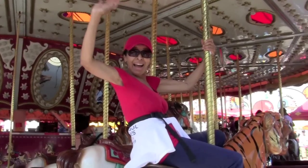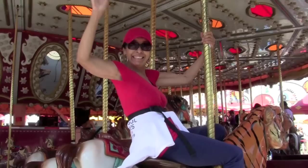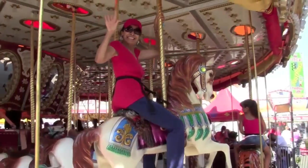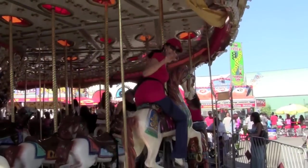Hi boys and girls. I'm going to take you on a merry-go-round of amazing animals. Here we go. I'll see you around the corner.